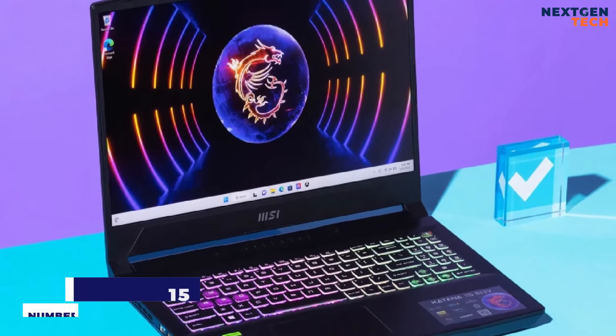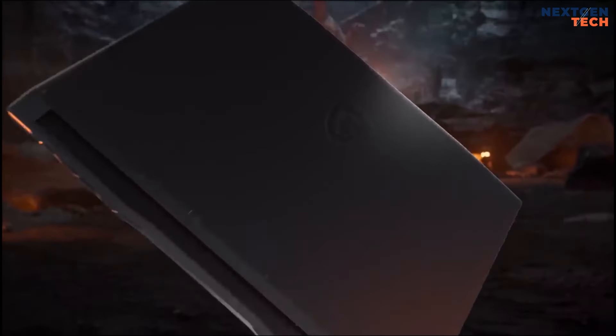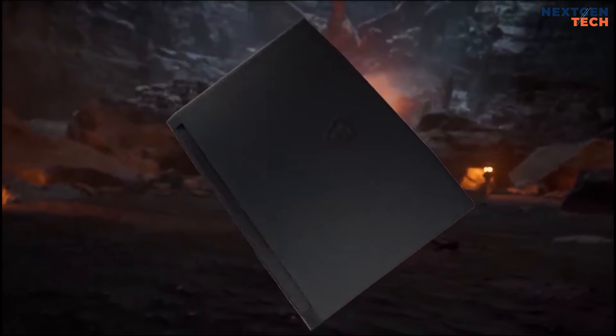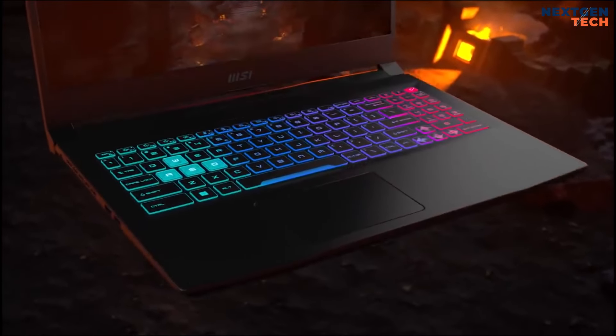Number 3: MSI Katana 15. The MSI Katana 15 (2023) offers an affordable entry point into 1080p gaming.